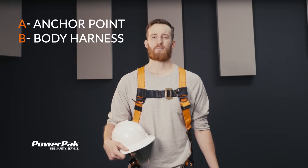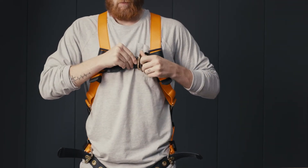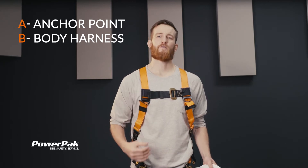B is for body support. When correctly worn, a harness will distribute the force caused by the fall to prevent any one part of your body from taking the full force of the fall.